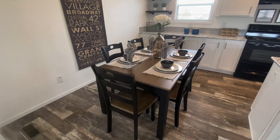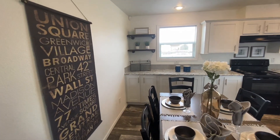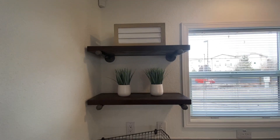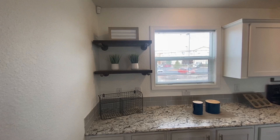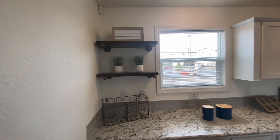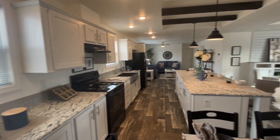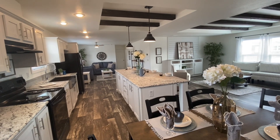Here's your dining room. One thing cool about the dining room is that you have these really awesome shelves here, and that comes with the home. I know it does look like we've done that ourselves, but that actually comes with the home. And as you can see, the kitchen with the dining room is absolutely beautiful.